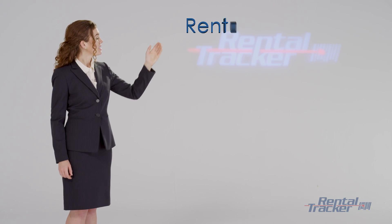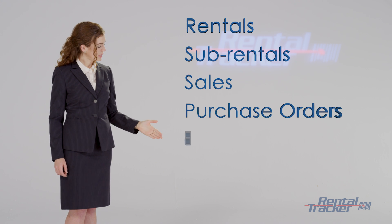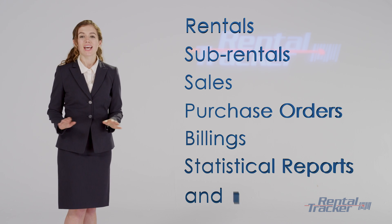RentalTracker supports all your business needs, including rentals, sub-rentals, sales, purchase order, billing, statistical reporting, and much more.